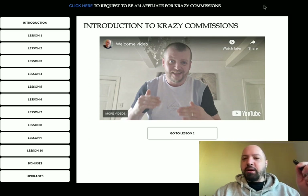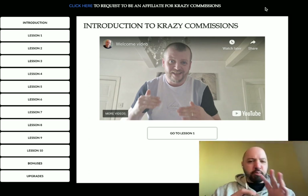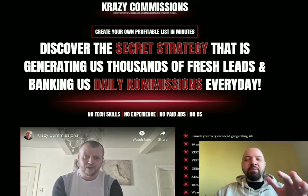Now if you want to pick up Crazy Commissions, which I'll be talking to you about today, for the lowest possible price, there'll be a link down below in the description box — you'll be getting the cheapest possible price.